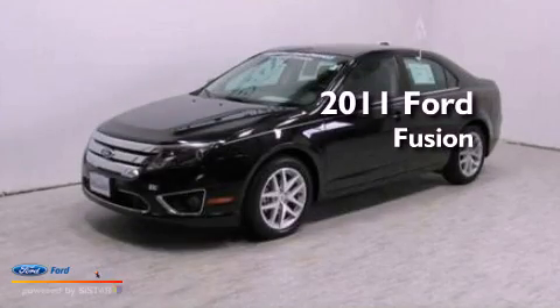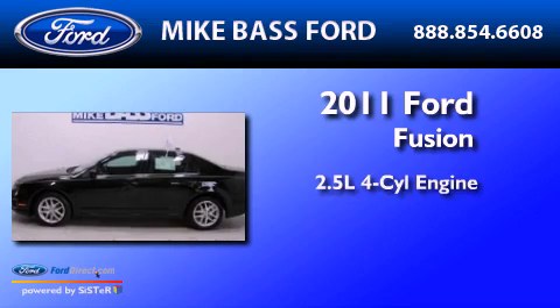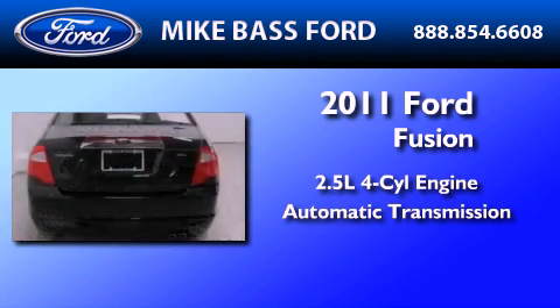This is a certified pre-owned 2011 Ford Fusion. It has a 2.5 liter 4-cylinder engine and an automatic transmission.